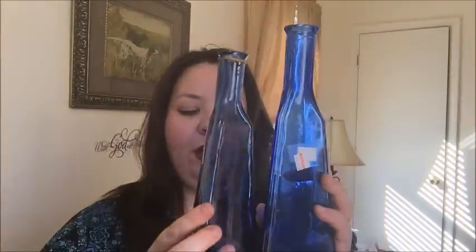Unfortunately, nothing was half off that I picked out, so I just got this stuff. But these are really beautiful and they're two different sizes. I thought it would be nice to put them together and have a little bouquet of flowers and stuff. That's what I'm going to use them for and I'm really excited about them.